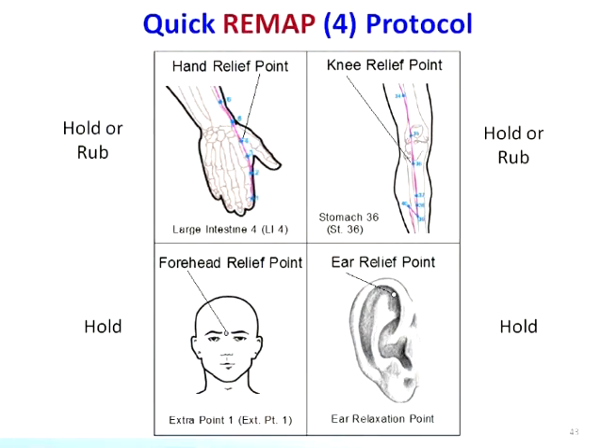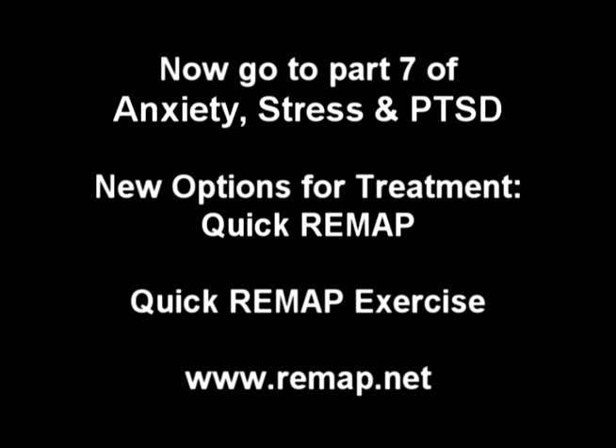Now that we've become familiarized with these treatment points, let's try an exercise so that you can begin to experience for yourself some of the benefits that may be derived from working with the quick remap process.